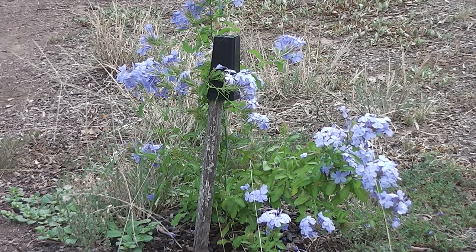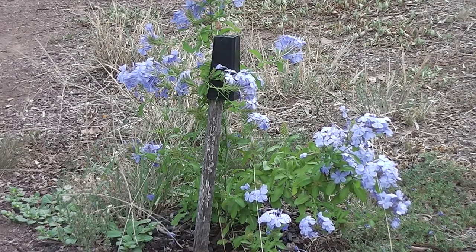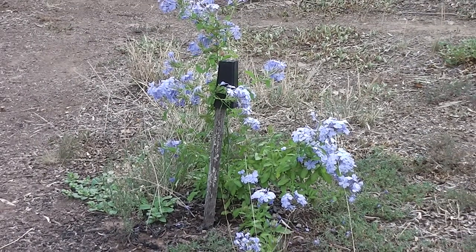But they're very tough. That plant is patented, which is appalling because it looks like any other plumbago to me. It's just a plumbago. They're very tough, very drought-resistant.